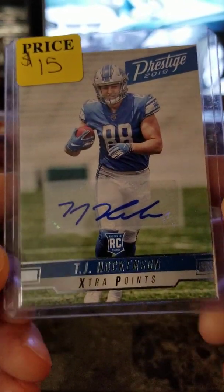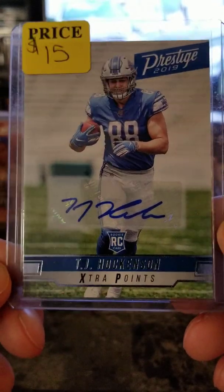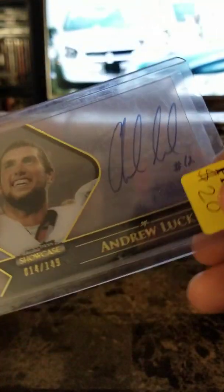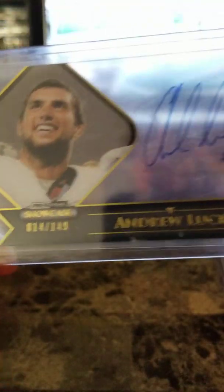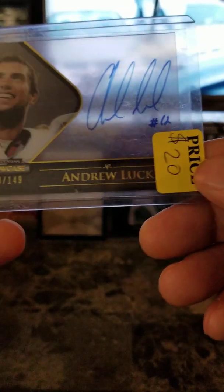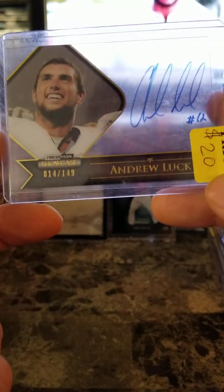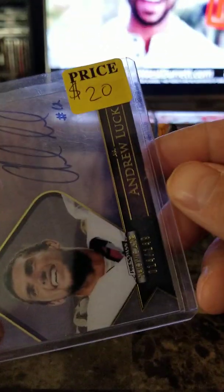For all the TJ Hockenson fans out there — Prestige 2019 autograph — $15. Andrew Luck acetate — numbered out of 149 — autograph, autographed with his jersey number. Retired definitely too soon, but I understand — getting injured constantly takes a toll on you. $20 for that.